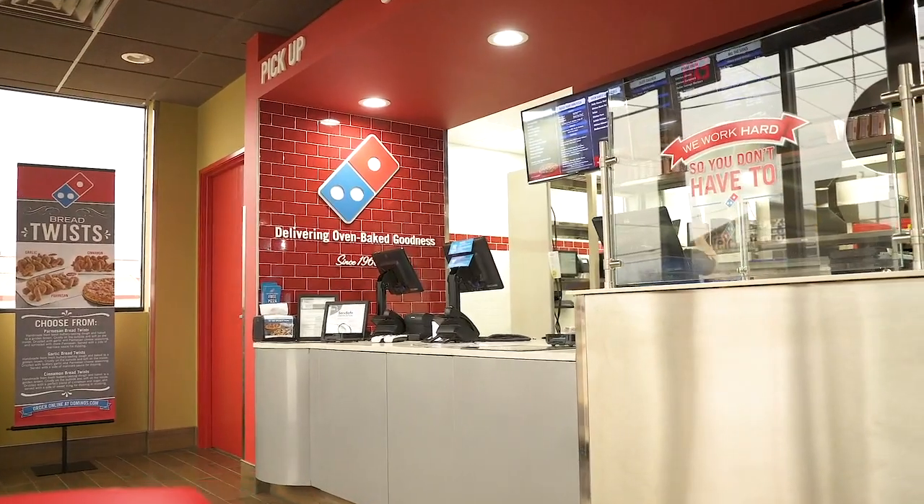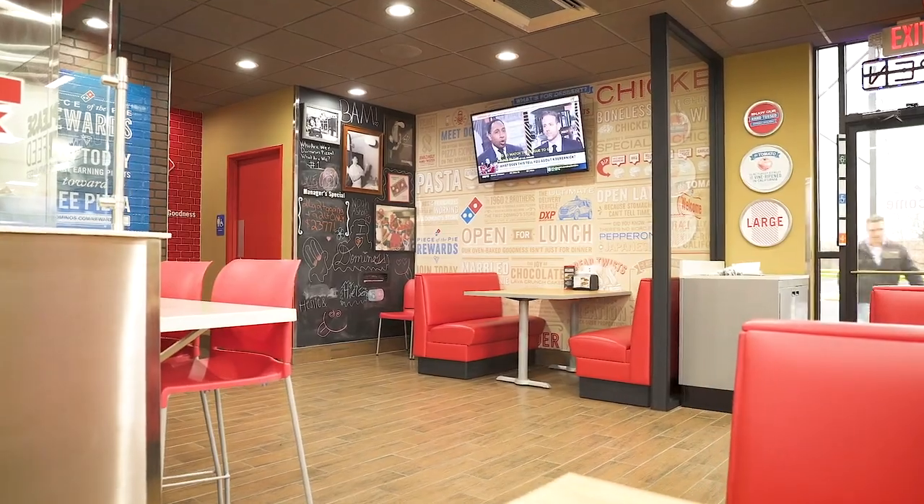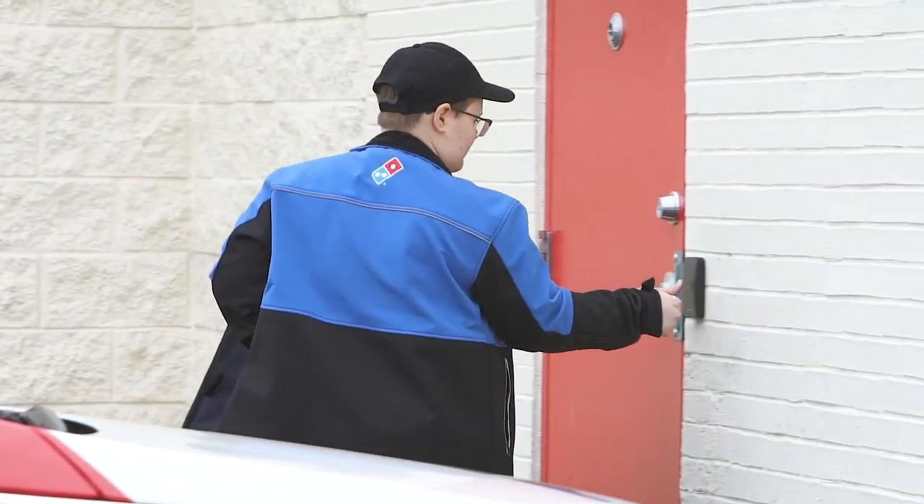This Domino's is called a pizza theater, and all Domino's across the nation are going to this style where we open up the kitchen for kids to see us make pizzas. We're catering towards the younger generation. We have outlets with USB cables, TVs going. We've got to get with the times, and OpenPath is definitely part of that.